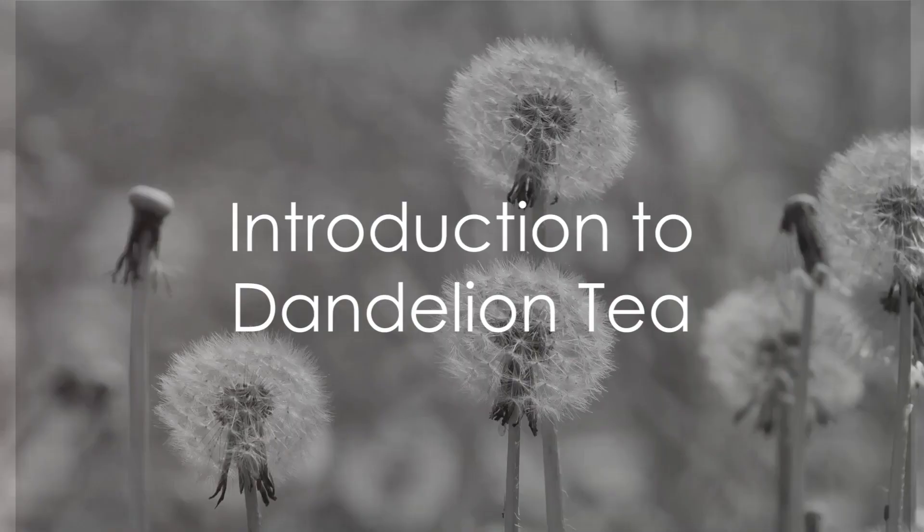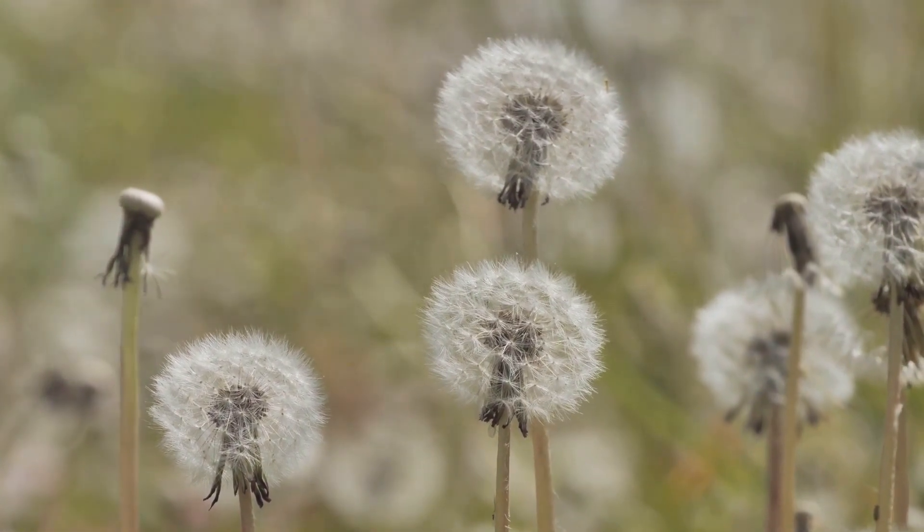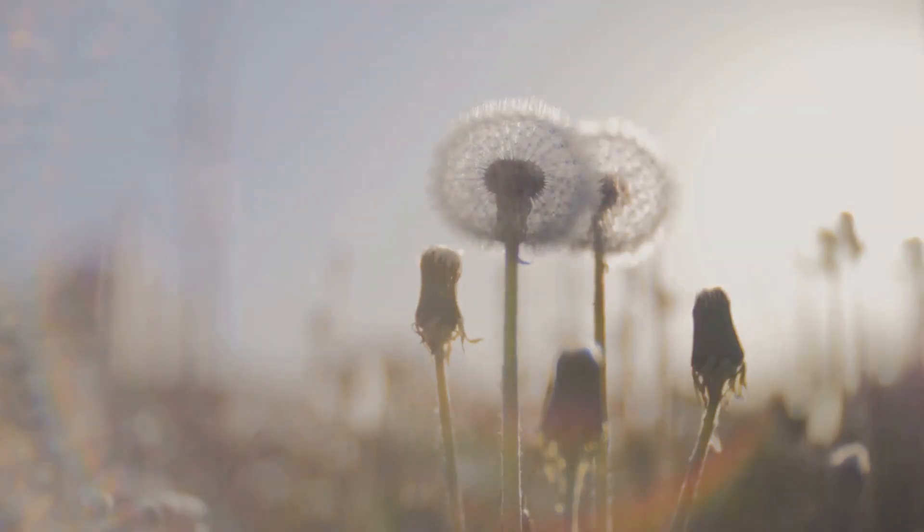Welcome to Brain Booster. Ever wondered how natural remedies could help with common health issues? Today, we dive into the world of dandelion tea, a natural treasure trove of health benefits.